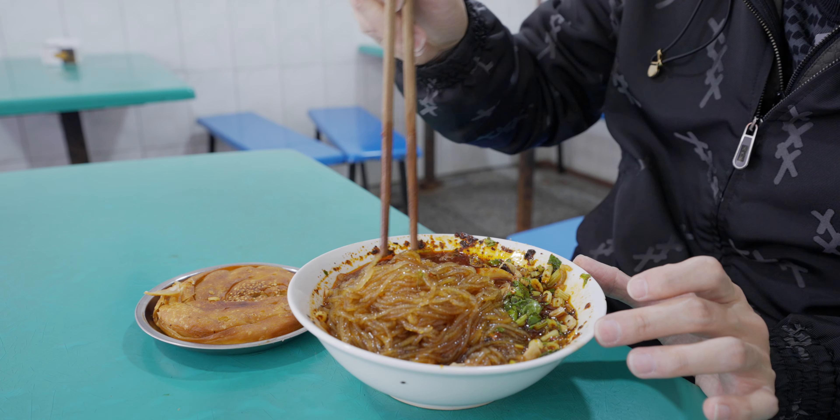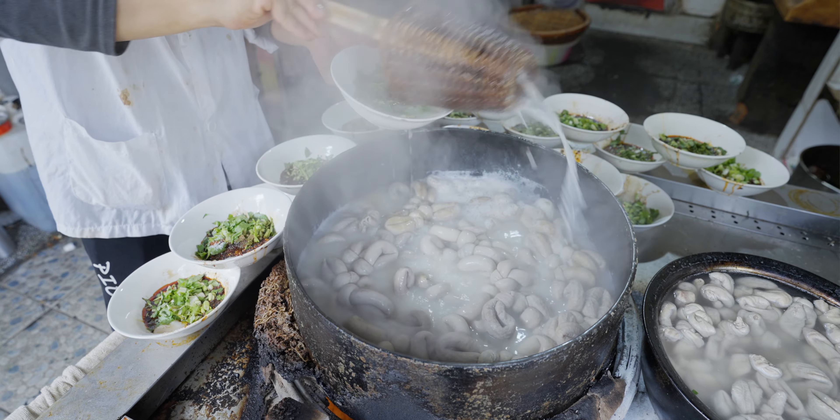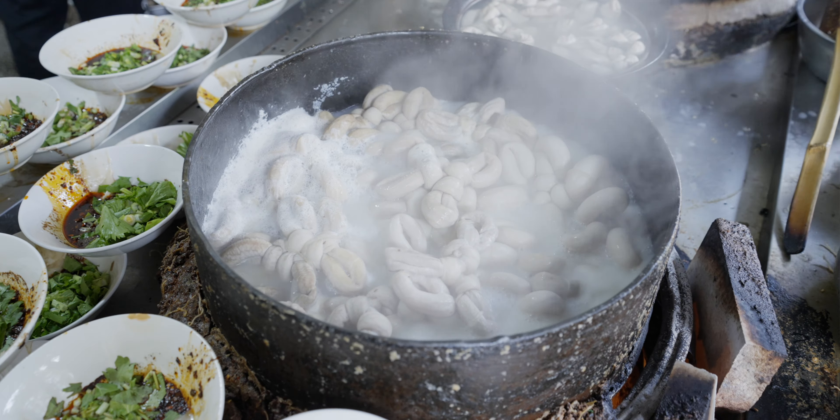This one is basically just broth with chili oil — a little spicy, aromatic. And also with kind of like the master brine, the stock from cooking the intestine, so you have that flavor infused in there as well. Intestine stock with chili oil.